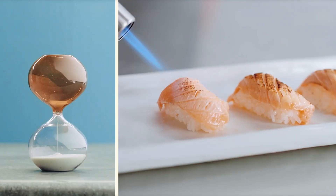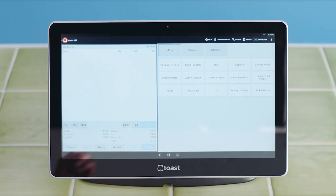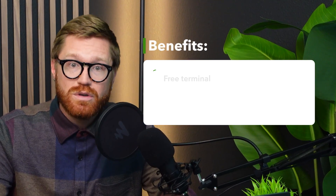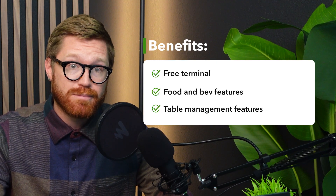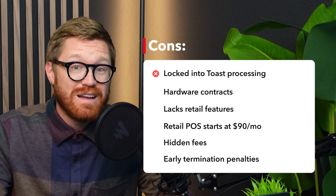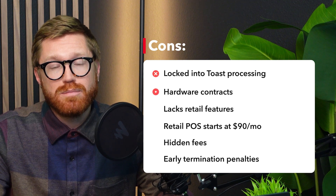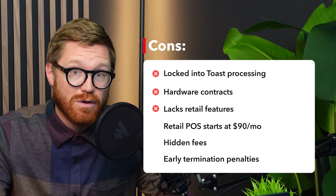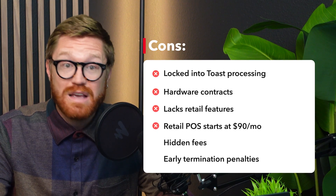Now let's talk about Toast POS, our fourth free POS option. Toast is heavily aimed at restaurants, but some smaller hybrid food and retail businesses experiment with their free POS starter kit. The hardware comes with a two-year contract. Benefits: you get a free terminal and a system designed specifically for the food and beverage industry with features tailored for quick service and table management. But the drawbacks: you're locked into Toast's payment processing, which has notoriously high fees — 2.99% plus $0.15 per transaction, higher than Square or Shopify. That two-year hardware contract means you're on the hook if you decide to switch, and because Toast is so restaurant-focused, it's not ideal for traditional retail. In fact, its cheapest retail POS starts at $90 per month.